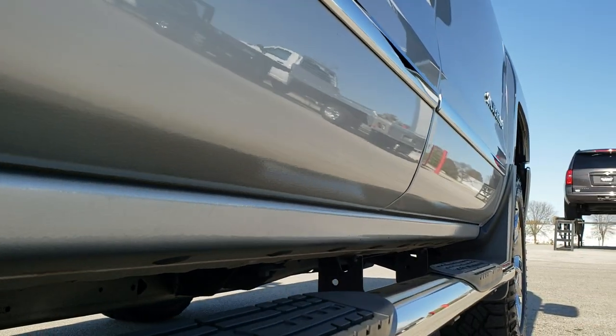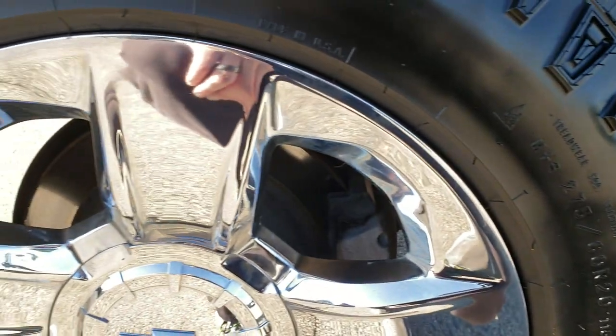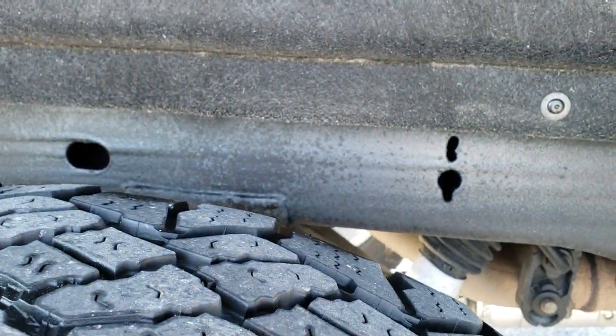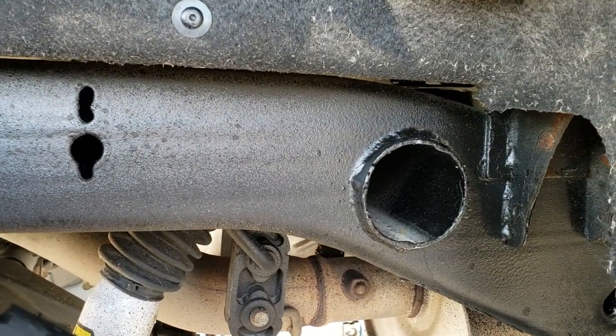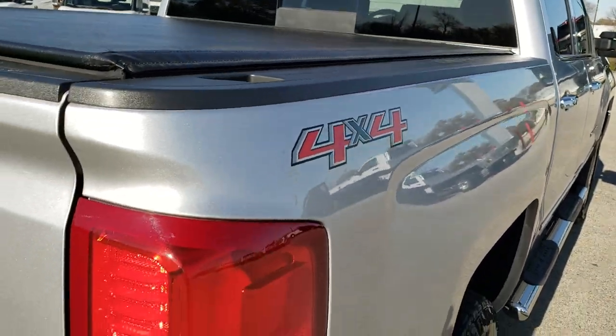Lower rockers look great on this truck. It has some nice aftermarket chrome step bars. The back rim has no scuffs or scrapes — excellent condition. The back tires have just as much tread as the front tires. Frame and underbody are very nice and clean underneath. It does have the felt wheel well liners which keep your frame and underbody looking good. Bed rail covers on this truck.